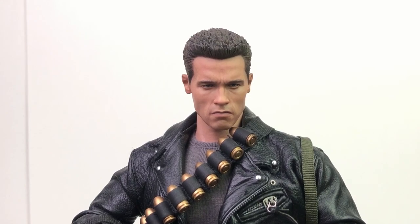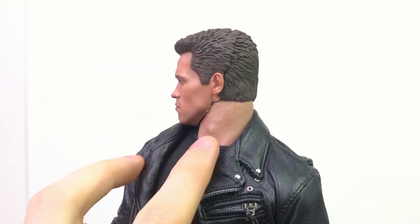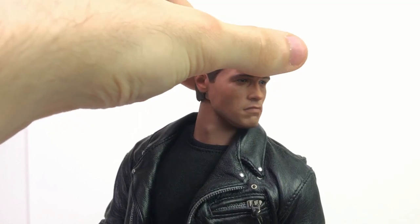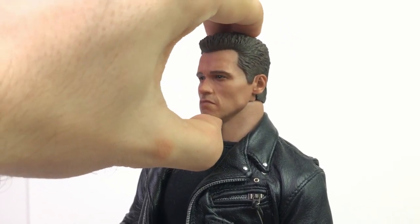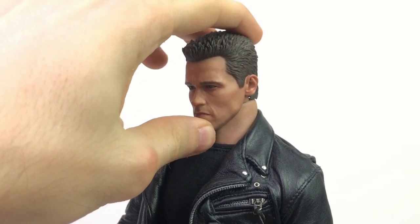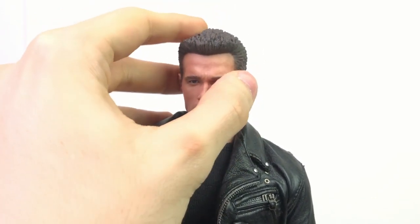Moving on to articulation, starting with the head. It's on a ball joint. As you can see, it's flaking underneath his jaw because it's been in one position for so many years. You have full range of motion left and right. Going back is really non-existent unless you move his little hair piece because that gets in the way. Going down is kind of the same — I don't think many Arnold figures can go downward. You can go side to side a little bit.